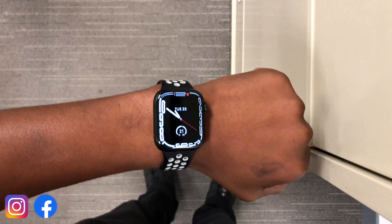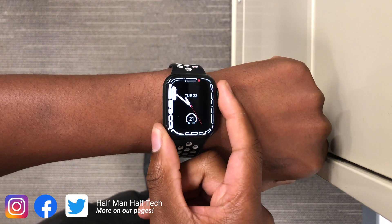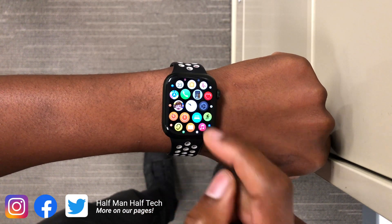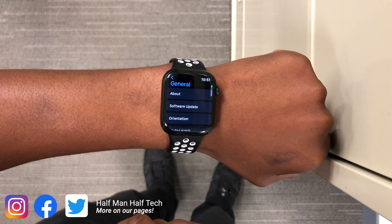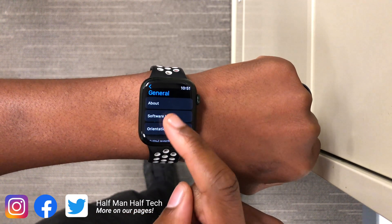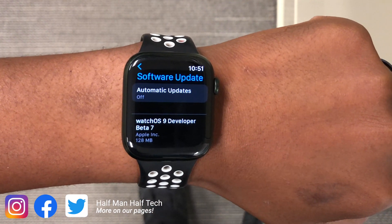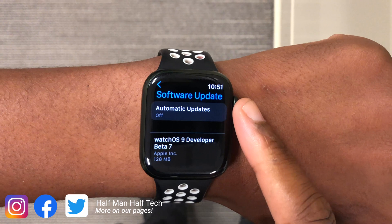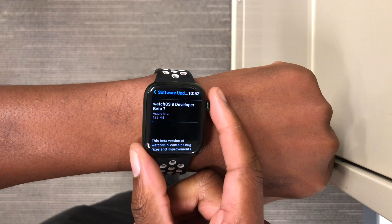When it comes to WatchOS 9, we are still on track for a September release, and today's update brings us a step closer. Beta 7 came in at exactly 128 megabytes on my Apple Watch Series 7, and in this video I'm going to be telling you all there is to know about WatchOS 9 beta 7. My name is Ben and this is Half Man Half Tech.